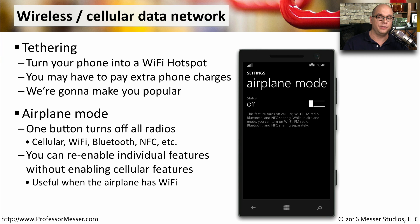Another important mode in your wireless device is airplane mode, where you have one button that turns off all of the radios in your phone for safety whenever you're flying. You can then enable individual radios if you need to. That way you can turn on airplane mode and then enable just the Wi-Fi features so that you can use the wireless network inside the plane when you're in the air.